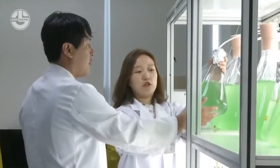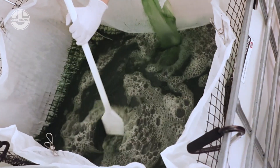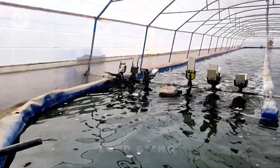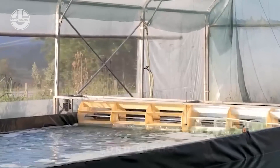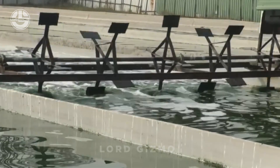Finally, oxygen levels are carefully monitored because spirulina needs plenty of oxygen for cellular respiration. If oxygen levels drop, air pumps or aerators are used to boost it. Paddle wheels also keep the water moving, ensuring the spirulina stays well oxygenated and evenly distributed in the tank. Keeping everything in balance helps ensure healthy, productive spirulina.